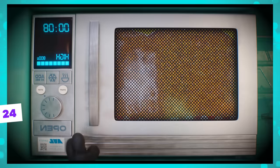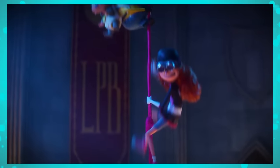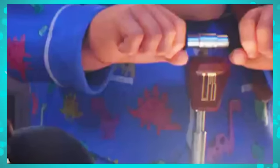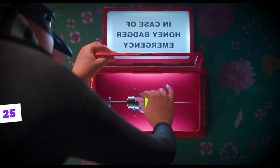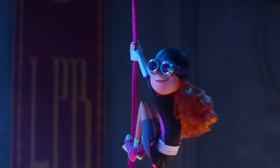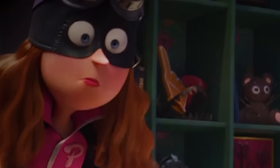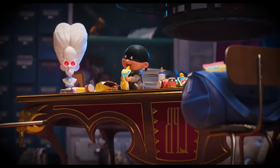We also noticed that the school's acronym, LPB, is everywhere — on the banners hanging from the ceiling and even on the scooters of the old lady's companions. Finally, there's a new character in the film: the red-haired girl. We're not exactly sure who she is yet, but we're sure she has the Gru family's nose. This may indicate that we'll get to know more about Gru's family in Despicable Me 4.